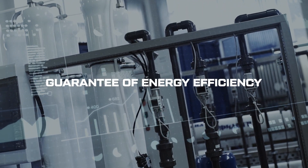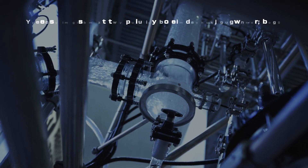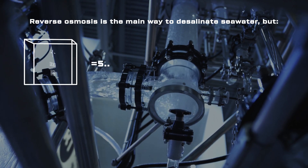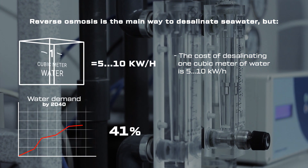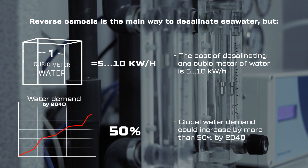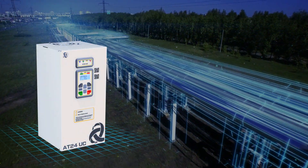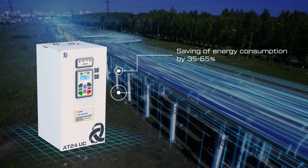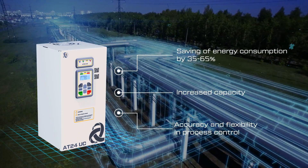Guarantee of energy efficiency in seawater desalination systems. Reverse osmosis is the main way to desalinate seawater, but technology does not stand still and it is possible to improve performance. The unique features of the variable frequency drive TRIOL allow desalination plants to reach a new level of energy efficiency.